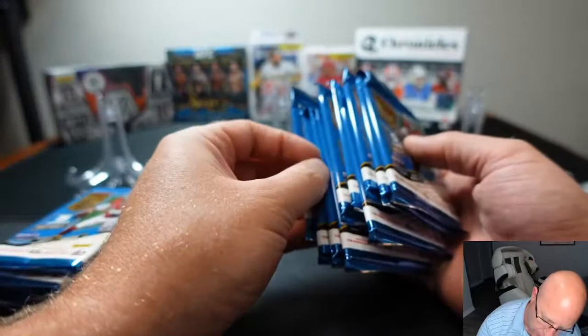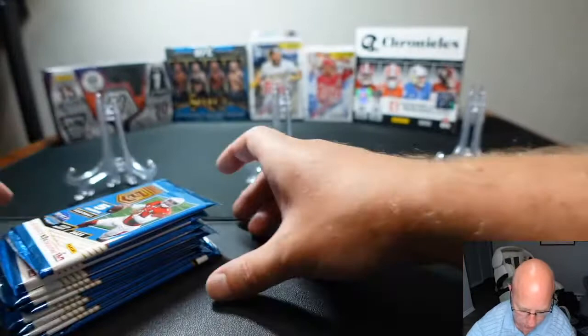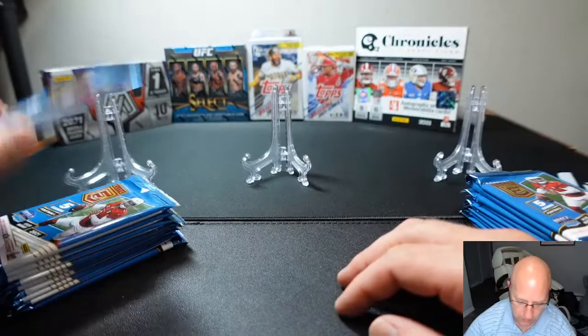They look even to me. Counting them out — one through ten each. These are gonna be Mike's and these are gonna be Matthew's. Who should we start with first? Let's start with Matthew.